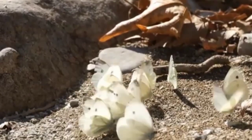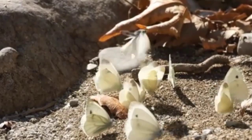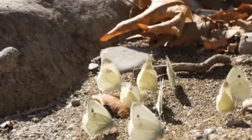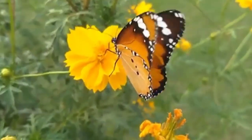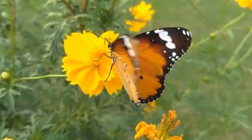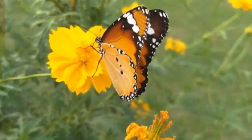Butterflies are not only beautiful but also essential to our ecosystem. They play an important role in pollination and are an important part of the food chain. So next time you see a butterfly, take a moment to appreciate its beauty and importance in the world around us.